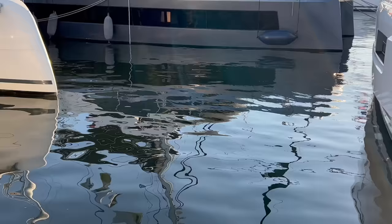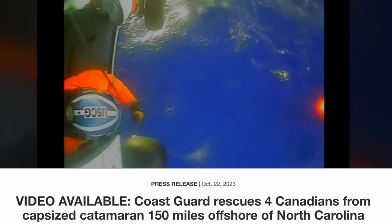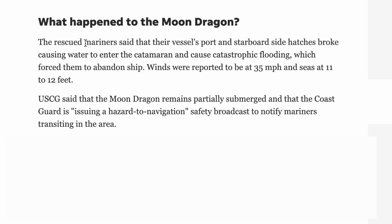But back to the topic. Last fall, a catamaran we saw at the boat show by the name of Moondragon capsized off the Cape of Hatteras. The cause? Port and starboard hatches failing. And this isn't the only case — if you start looking online, you'll find more escape hatch problems.